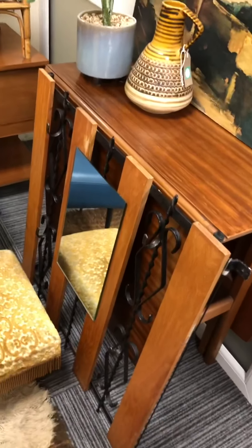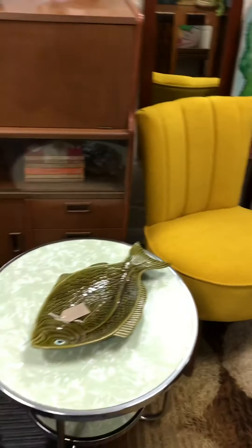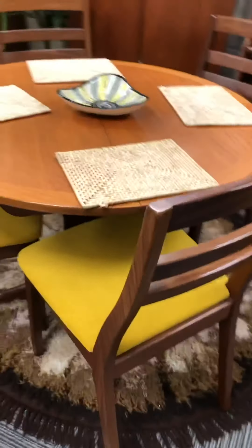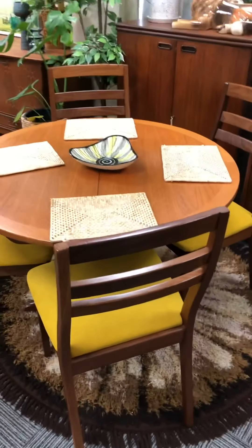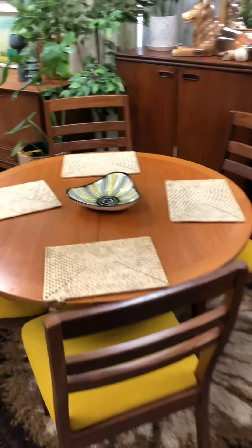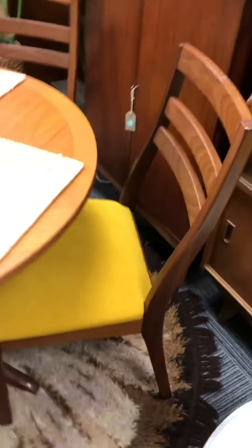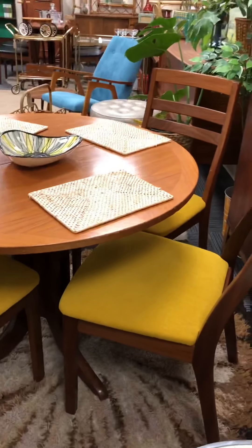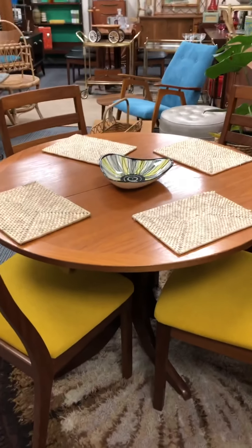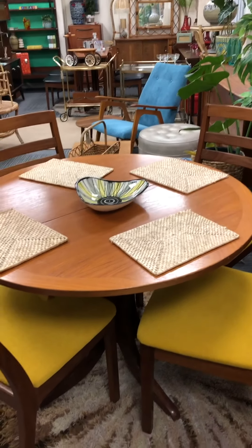This dining table is also recently in. It is Nathan and it extends out, so it's quite a neat little round shape for now. The chairs have been reupholstered in the same colour as this chair here actually — just a nice, bright, poppy colour. So that's new; it does extend out to be more like an oval shape.